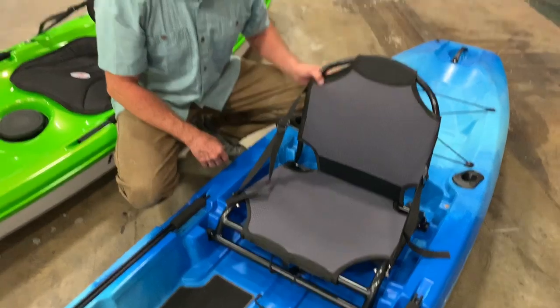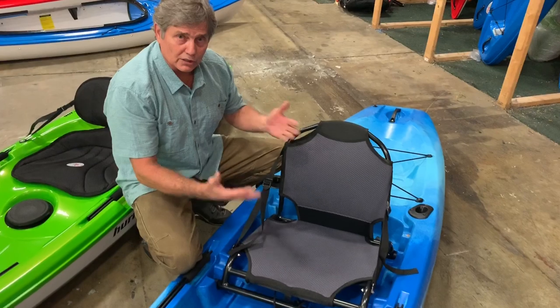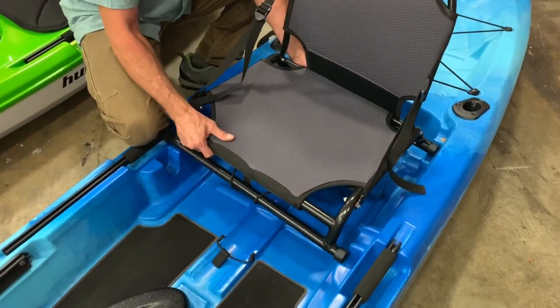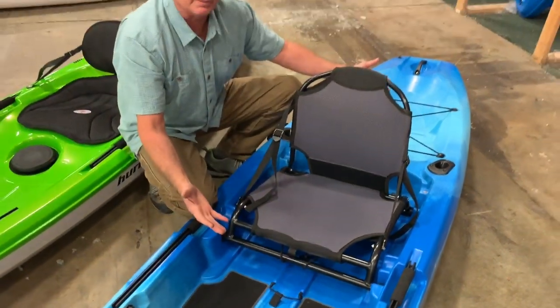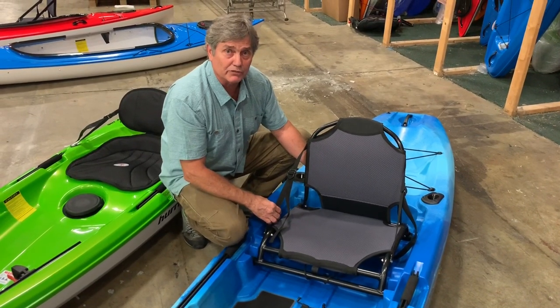You've got a small water bottle holder on the floorboard and then the frame seat system, which Native Watercraft is very famous for — really comfortable, breathable, elevates you for a little bit more comfortable seating position. You've got two seat heights: high and low. You'll get a little bit more stability in the low position.